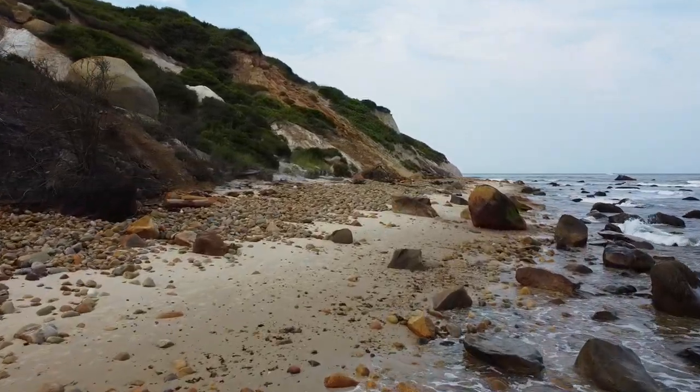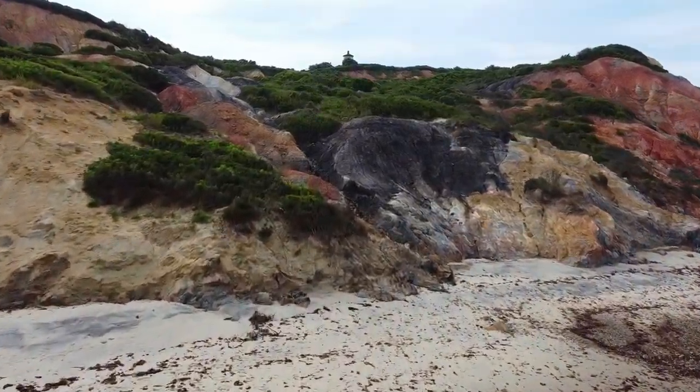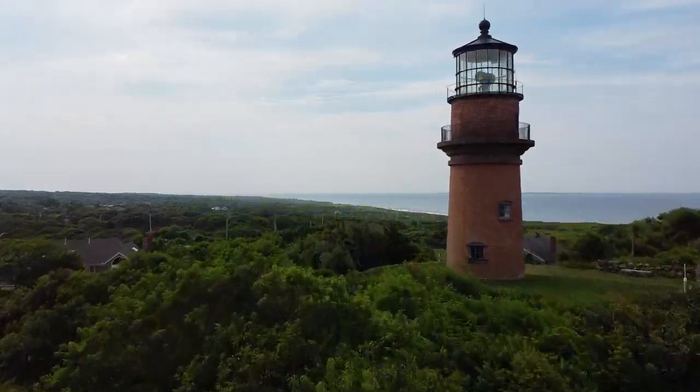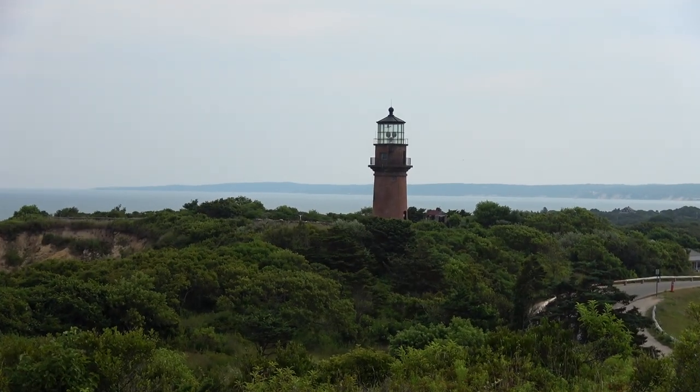The Aquinnah cliffs were carved during the last ice age 18,000 years ago by the southernmost edge of the Laurentide Ice Sheet. We're here at the Aquinnah cliffs and the Gay Head Lighthouse, which is almost the southwestern tip of Martha's Vineyard.